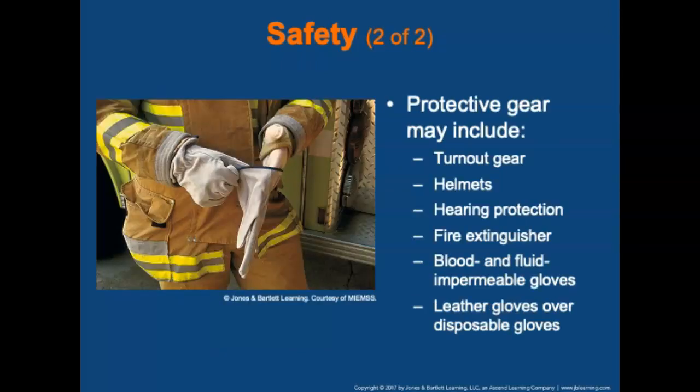Protective gear may include turnout gear, helmets, hearing protection, fire extinguishers, blood and fluid impermeable gloves, leather gloves, or other disposable gloves.